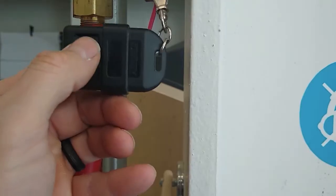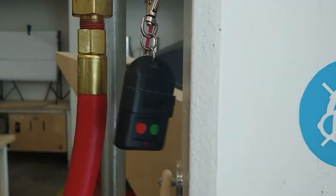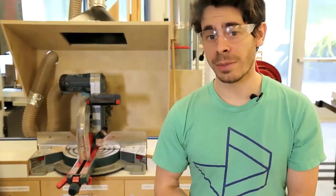Once finished, turn off the exhaust, vacuum up any stray dust, and return the machine to the prior locked position.